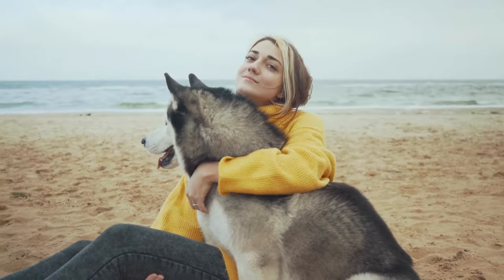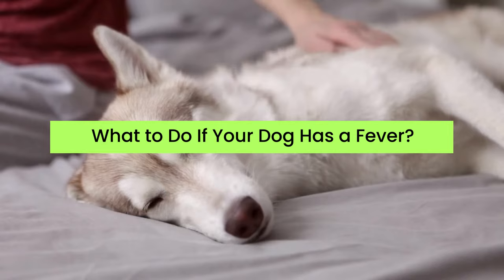Dogs are one of the most beloved and loyal pets, but just like humans, they can also get sick. One of the most common problems dogs face is a fever — so what do you do if your dog has a fever?